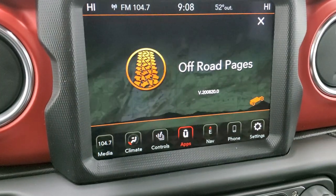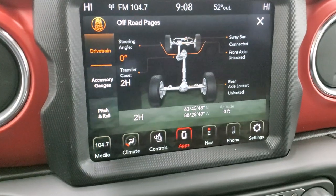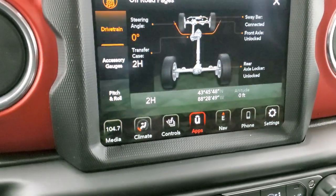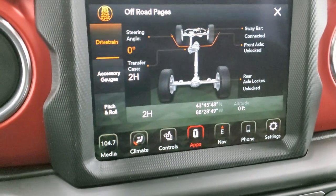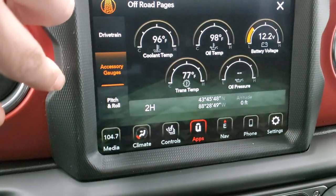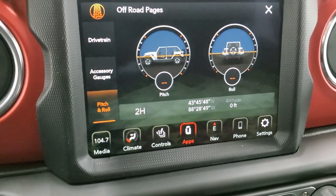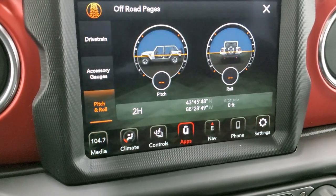The animation says 'maybe lost but never stuck' on a Wrangler. It takes you to these pages: you have your steering angle, and you can see it change as you turn the steering wheel — pretty cool if you're off-road so you can see exactly where you're at. This shows your sway bar, front axle if it's locked or unlocked, rear axle if it's locked or unlocked, transfer case if you're in 2-high, 4-high, or 4-low, accessory gauges, and then your pitch and roll — which tells you your angle of descent and angle of roll.